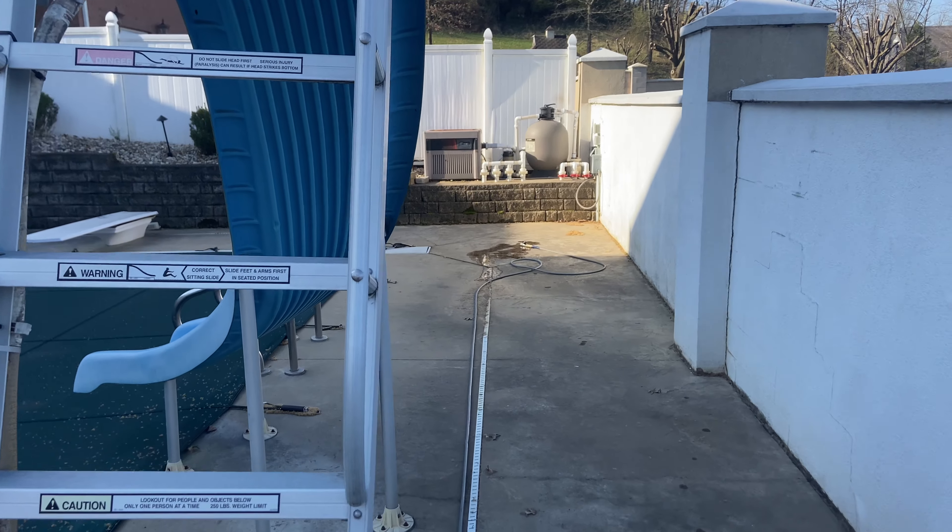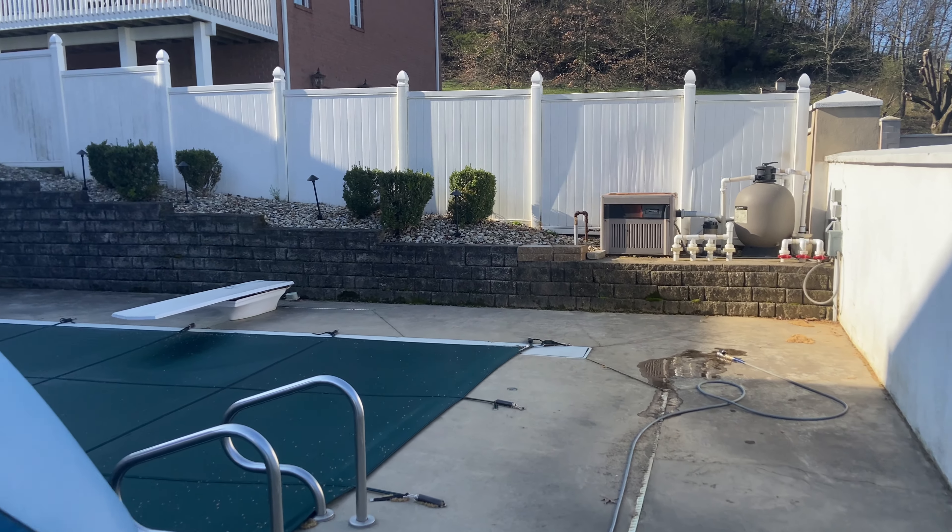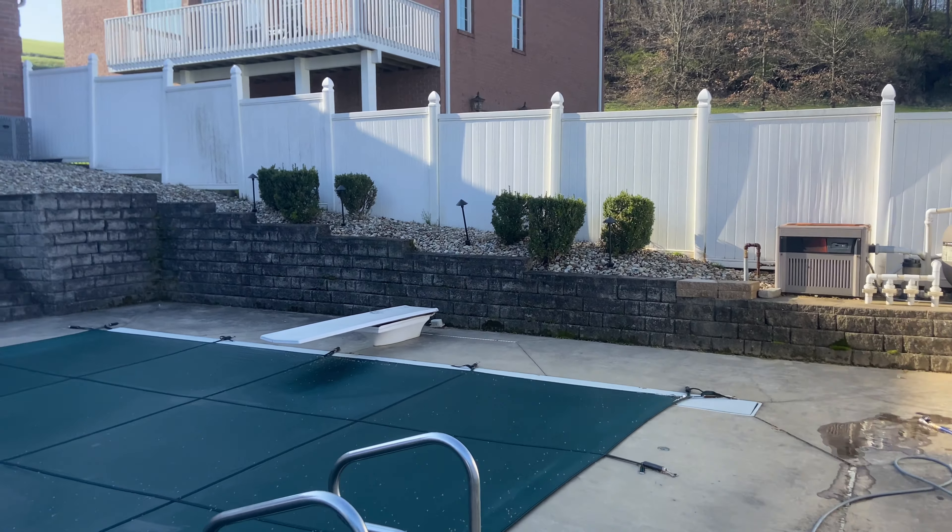All set up at job number one, and this customer has been very good to us since I started the business. When we first started out, we were a landscaping and pressure washing company, and all of this rock and bushes here we installed for this customer. Now we're strictly pressure washing, so we're doing all his stairs, his retaining wall, and this pool area right here.